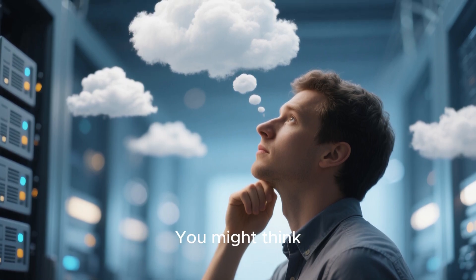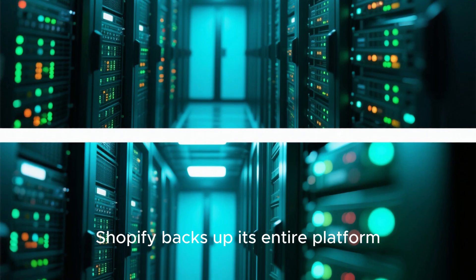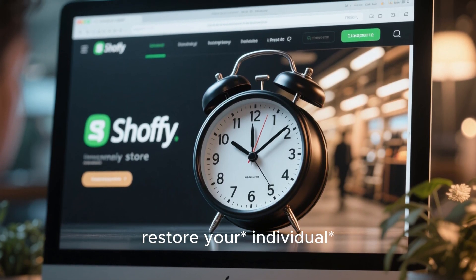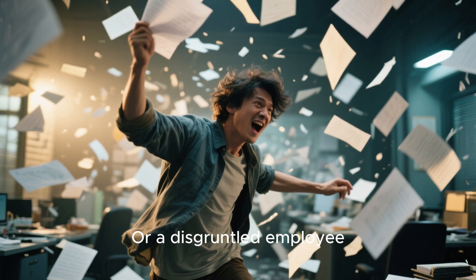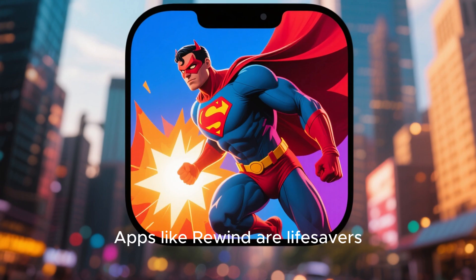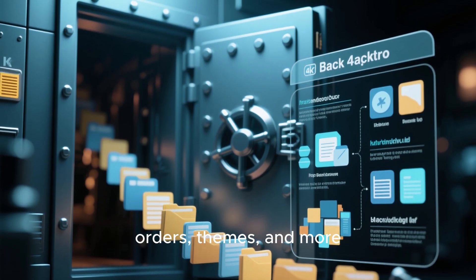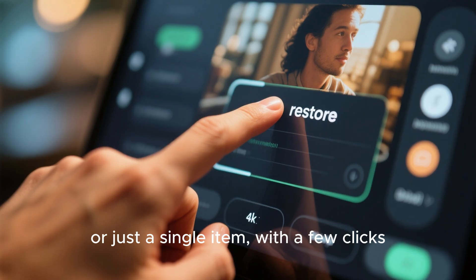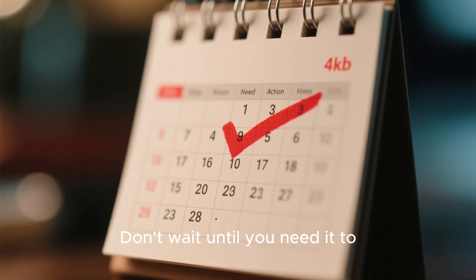Let's also talk about backups. You might think Shopify's a cloud platform — they handle backups, right? Yes and no. Shopify backs up its entire platform, so if their servers go down, they can restore everything. But they don't typically offer an easy way for you to restore your individual store to a previous point in time. What if you accidentally delete all your products? Or a new app messes up your theme code? Or a disgruntled employee decides to wreak havoc? This is where third-party backup apps come in. Apps like Rewind are lifesavers. They create automatic daily backups of your store's data — products, customers, orders, themes, and more. If something goes wrong, you can restore your entire store, or just a single item, with a few clicks. Think of it as an insurance policy for your business. It's a small monthly investment for priceless peace of mind. Don't wait until you need it to realize you should have had it.